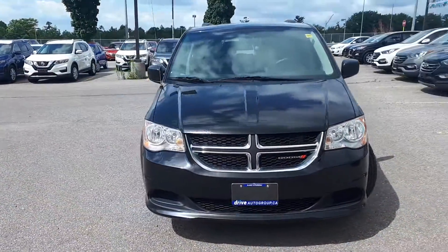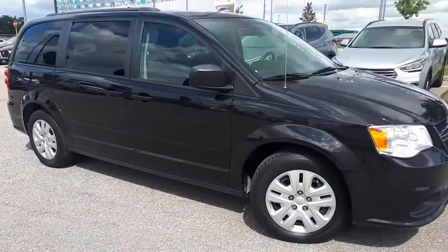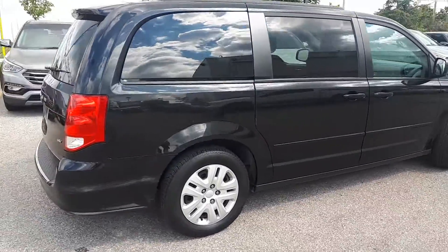Here at Ajax Hyundai we have a pre-owned and Drive Shield certified 2014 Dodge Grand Caravan SXT. This vehicle is front-wheel drive and has an automatic transmission.